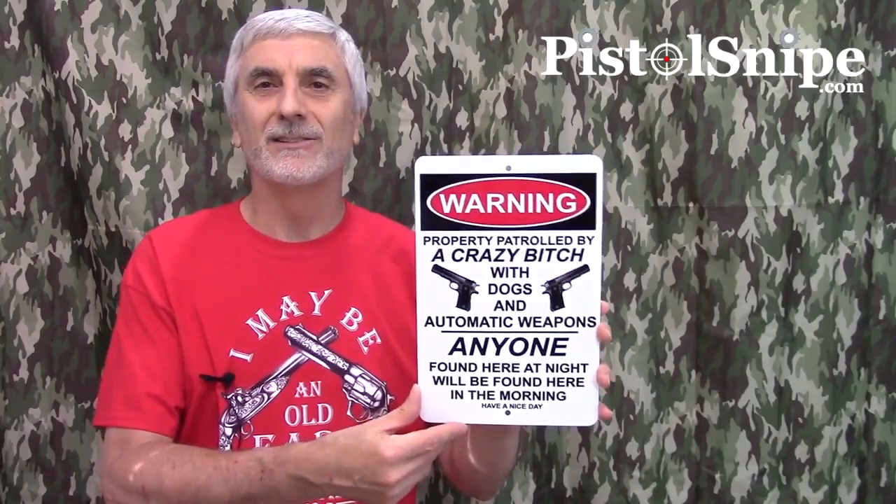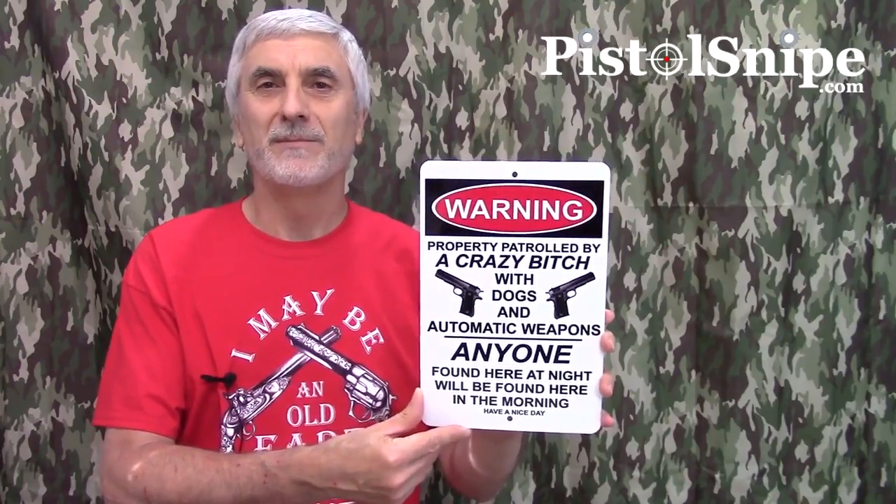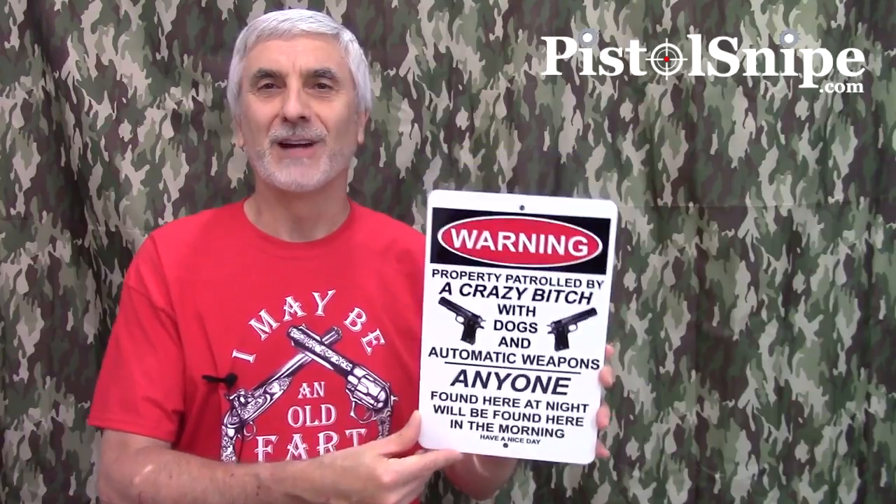Hope you like it. If you want to grab it, there's a link in the description or just head to our store at pistolsnipe.com — click on the store and you can grab yourself some of these.